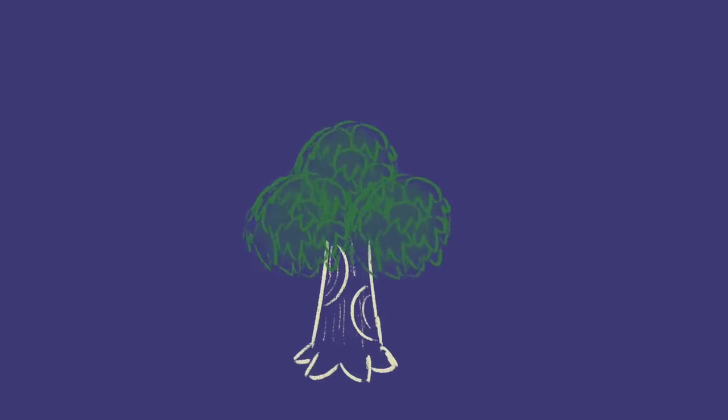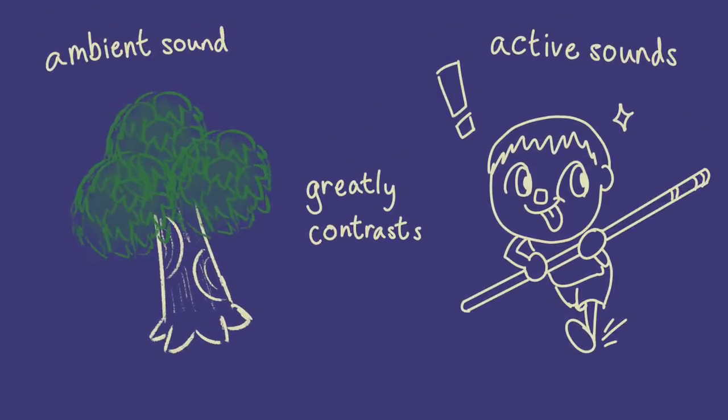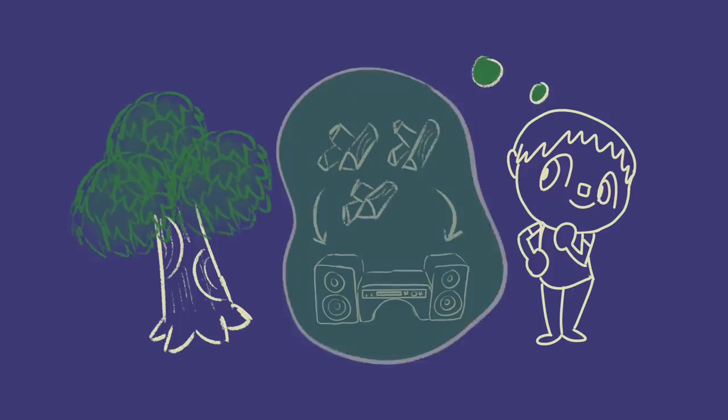Not to mention, this design justifies all your actions being scored with cartoonish whistly sound effects and loud footsteps. Those grab your attention, then the background soothes it. But you have some control over the ambiance, don't you? Let's speak about speakers.